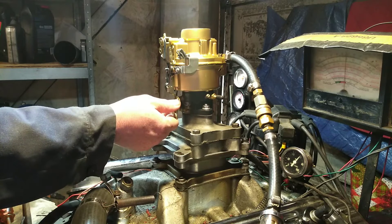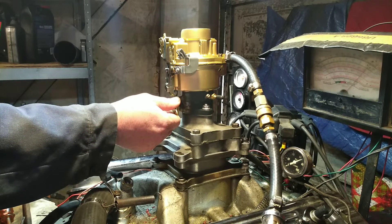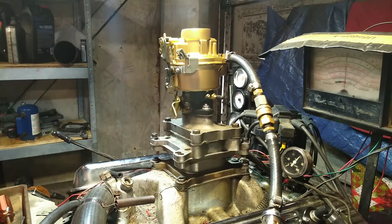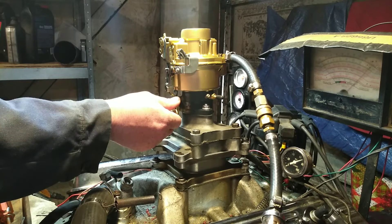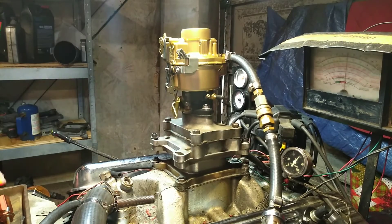Here we go. What a carburetor! These little buggers got a lot of power to them, they really do. It's a lot of low-end torque. Let's check it again one more time. Right up to the rev limit there — that's impressive.